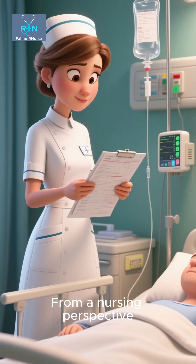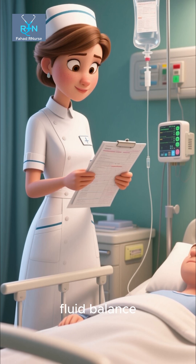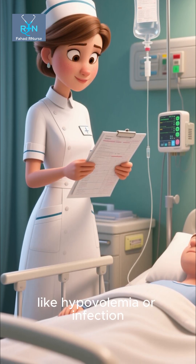From a nursing perspective, care revolves around pain control, fluid balance, and close monitoring for complications like hypovolemia or infection.